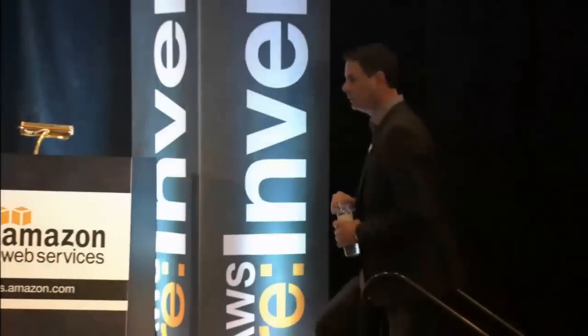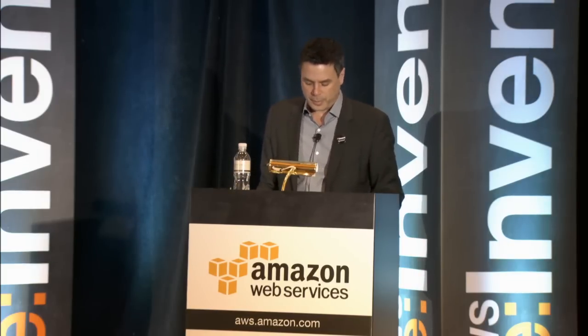Thanks for coming to the session. A couple of housekeeping items before we get started. All presentations will be recorded and made available on YouTube in a week or so. You are in the session for choosing the right data storage solutions in AWS. It's a 200-level session, so there'll be some acronyms and terminology I may not explain. My colleagues and I will be here after the session to answer any questions.